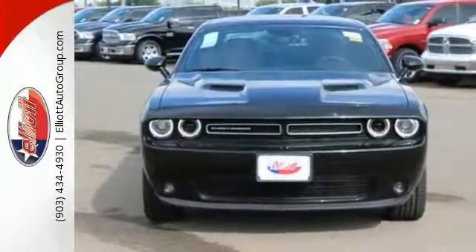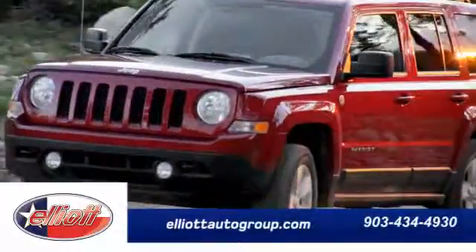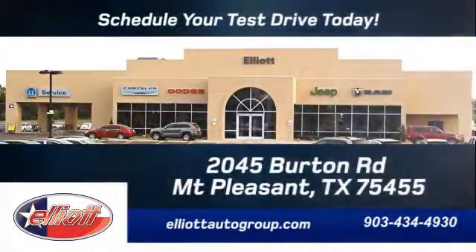Drive this Dodge today. Schedule your test drive today. We're located just off I-30 on Burton Road in Mount Pleasant.